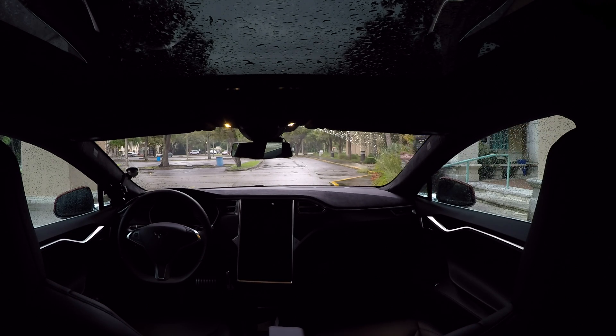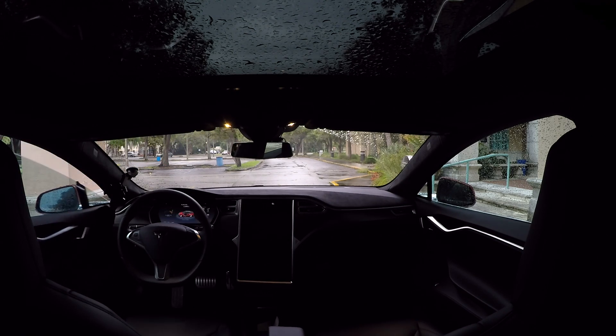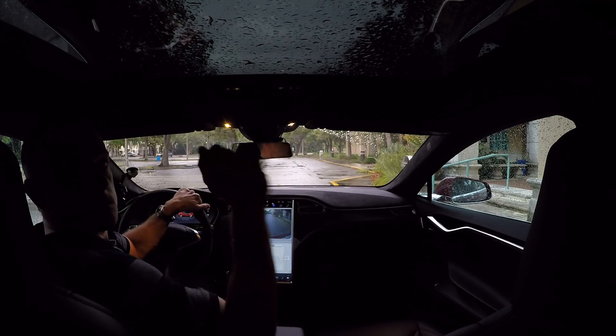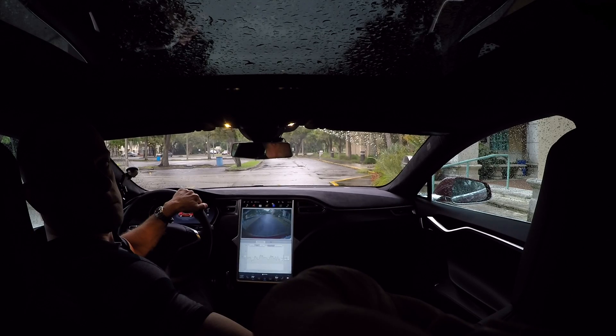So now I just walk around and hop in the car. There you go — car turns on, jump in, and I am ready to get on my way without getting wet.